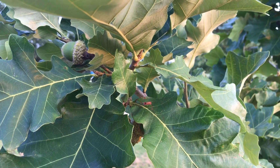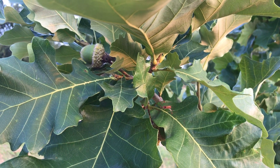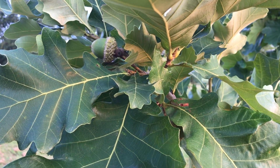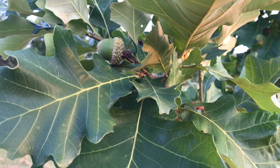Hey guys, Matt here. I wanted to give you an update on my Concordia Oaks. This is the first year that they have produced acorns. They are 5-year-old trees — I bought them from MDC as 1-year-old seedlings.